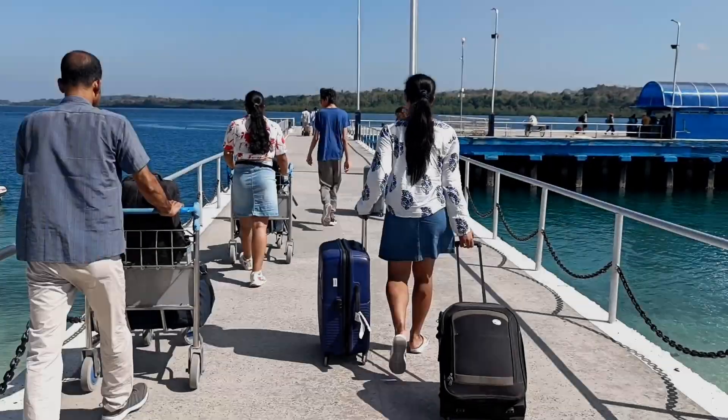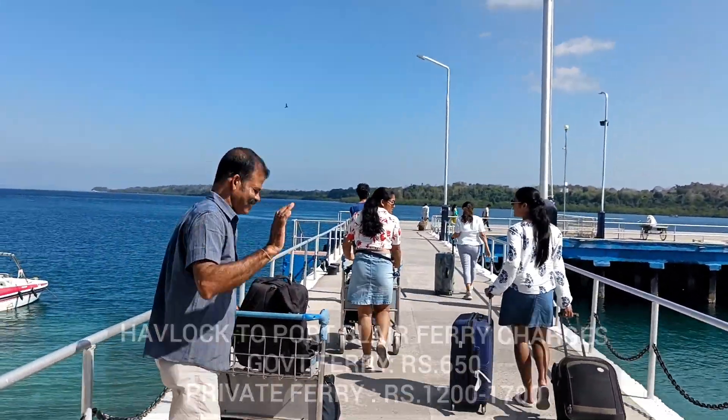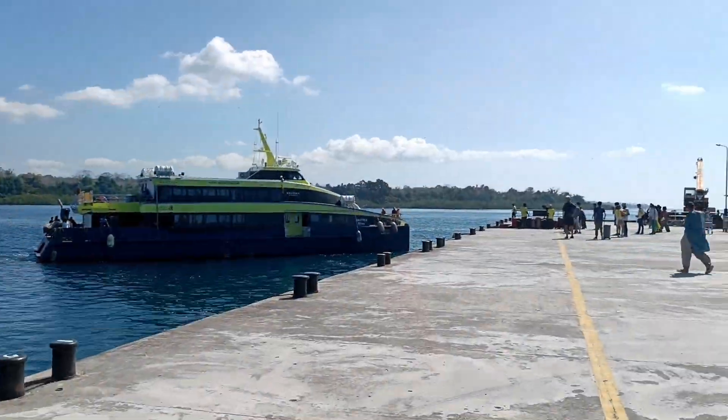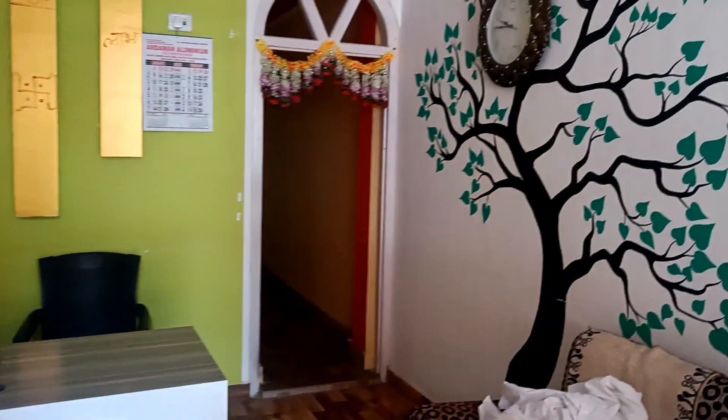The next morning we had to say bye to Havelock and go back to Port Blair. We enjoyed a lot here and will surely miss the place, but the vacation was coming to an end so we needed to head back.